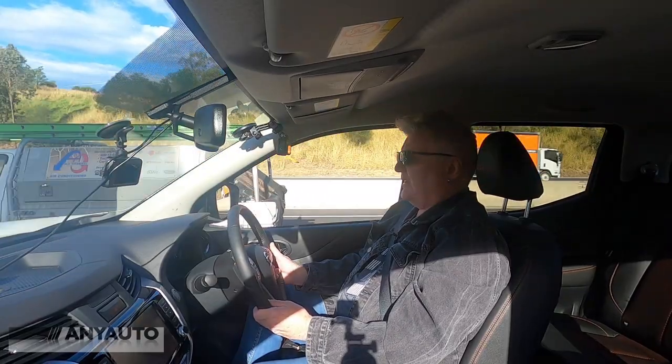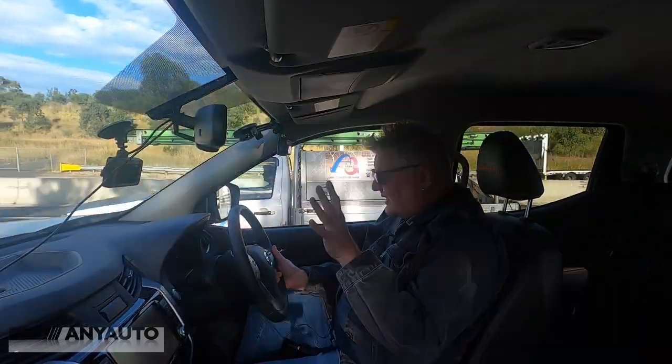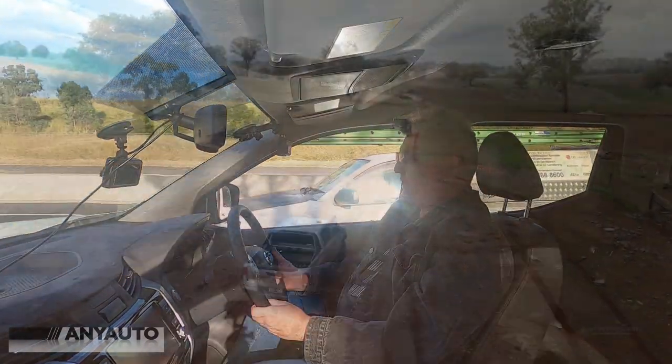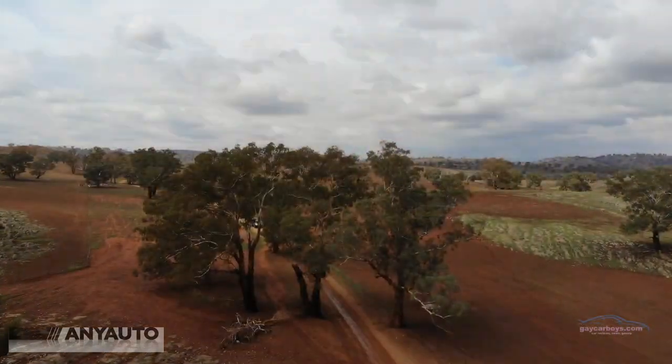So now that we're on the highway, how does it feel? Steering, beautifully neutral — really delightful. The ride, absolutely sensational. I realise this is a relatively smooth road, but nonetheless the ride is absolutely beautiful.